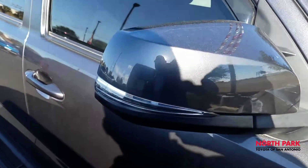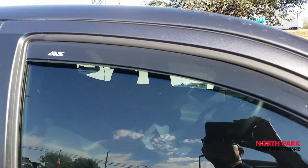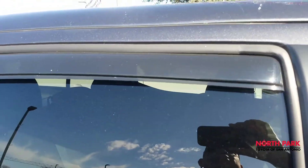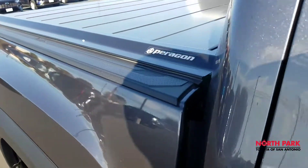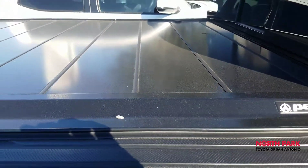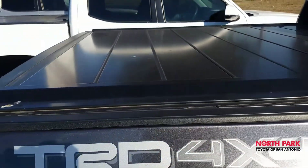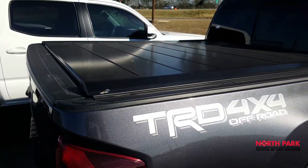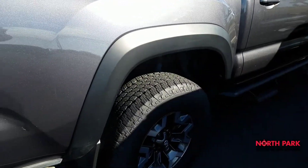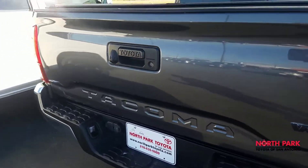This vehicle also includes color-keyed side turn signal indicators. The previous owner installed these very nice air dams here for your windows. Coming around, you also see that the customer installed a very nice shutter-style cargo cover, which is not cheap — this is a very expensive one, very nicely done. Tires appear to be new. No damages, dings, or scratches to speak of.